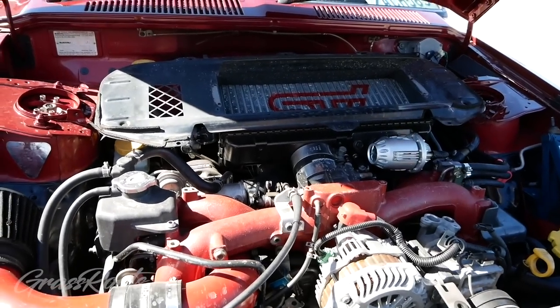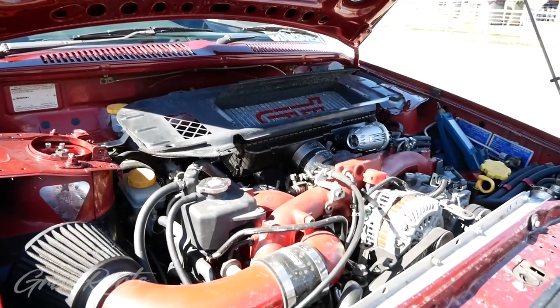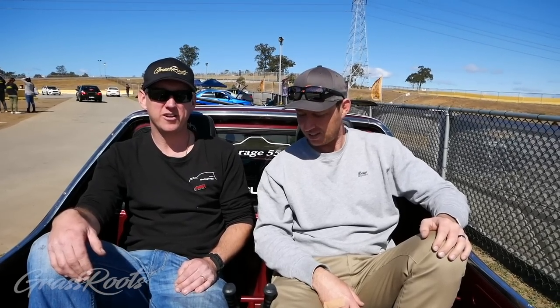Welcome to Grassroots Garage. I'm in this beautiful little Subaru Brat with Tony. Tony, thanks for your time, man. No worries, mate. Tell us about your car. It's a 1987 Subaru Brumby here in Australia. It's been decked out with the Rexy motor, Rexy running gear, bits and bobs out of various Subarus, different makes and models, and it's been my daily driver now for two, two and a half years. Beautiful.